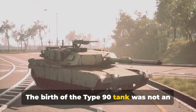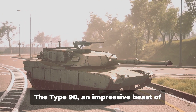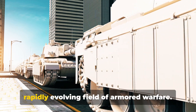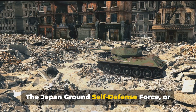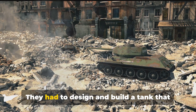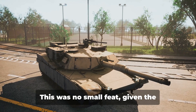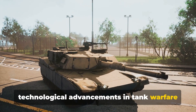The birth of the Type 90 tank was not an overnight event — it was a product of years of research and development. The Type 90 was conceptualized in the late 1970s as Japan's answer to the rapidly evolving field of armored warfare. The Japan Ground Self-Defense Force, or JGSDF, had to design and build a tank that could replace the aging Type 61 and stand shoulder to shoulder with the Type 74 tanks — no small feat given the technological advancements in tank warfare at the time.